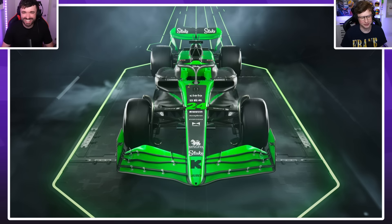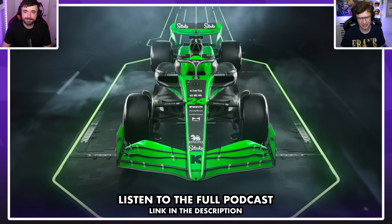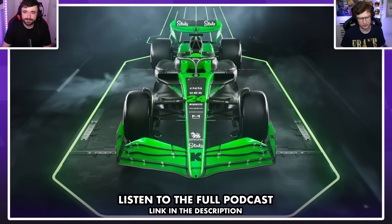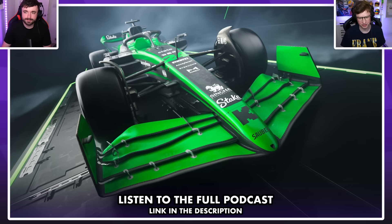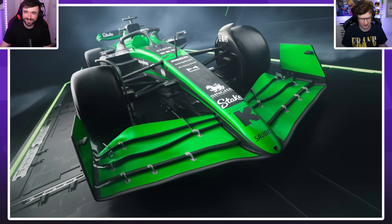My first thoughts: stop moaning about a livery doing something exciting. Is it garish? Yes. Is it bold? Yes. Does it look a bit cheesy? Yes. Does it look a bit my-team garish? Yes. But what's wrong with that? It's cool.